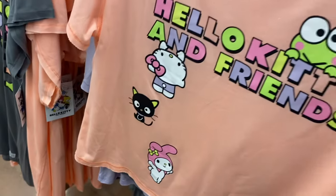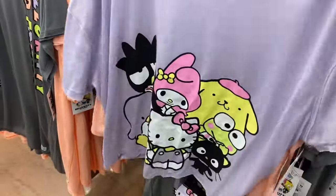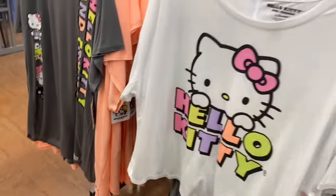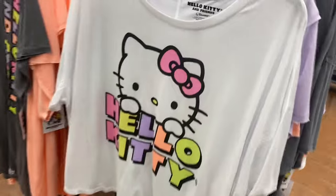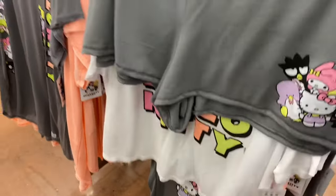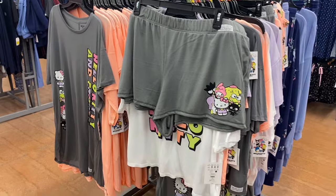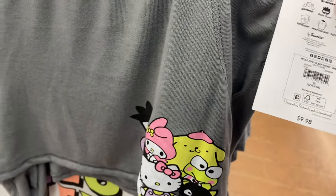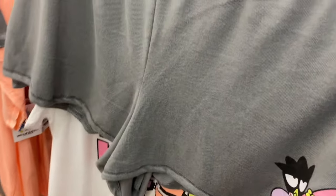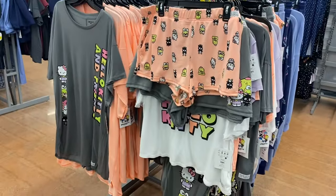They also have this Hello Kitty shirt here too, and there might be more pants or something behind these. 'Hello Kitty Sleep Tee' in peach for $9.98 — they also have it in the gray one and this purple one, and there's one in white too. Then there are shorts — the 'Hello Kitty Sleep Short' in gray for $9.98, and it has pockets in the front. They also have the peach one to match the shirt.